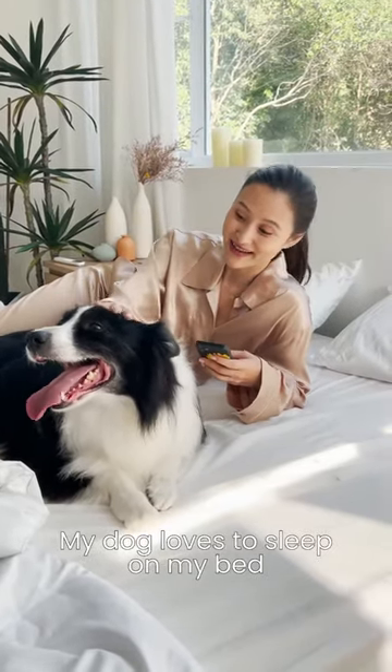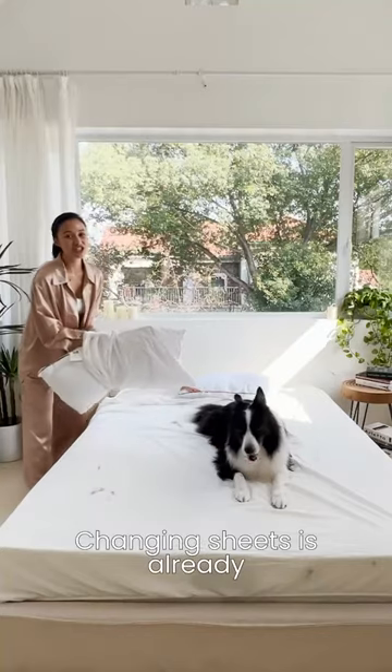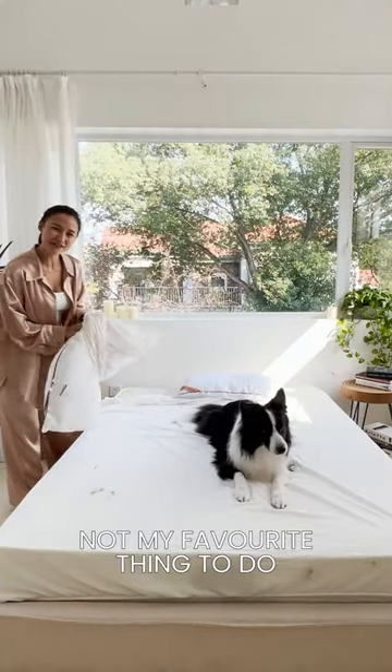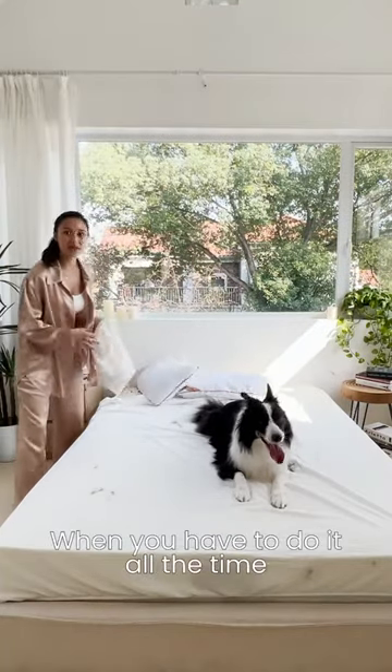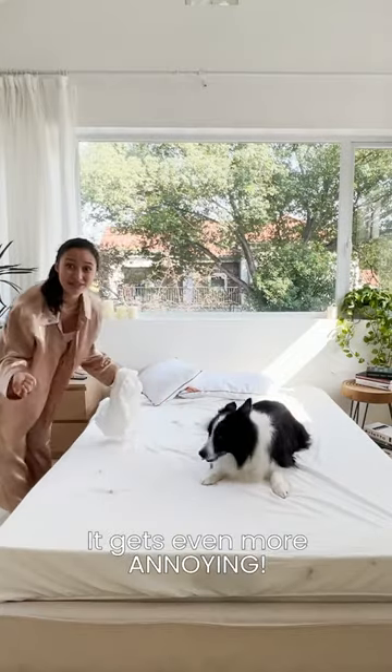My dog loves to sleep on my bed, but I hate all this fur! Changing sheets is already not my favorite thing to do, and when you have to do it all the time because of all this fur, silly goofy, it gets even more annoying!